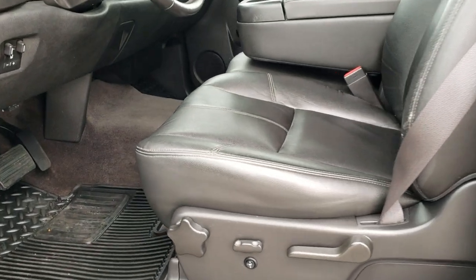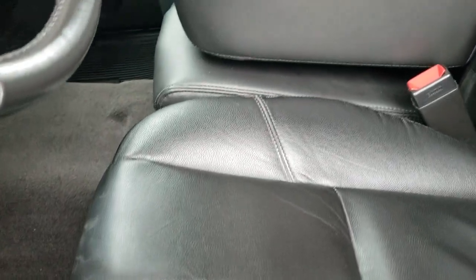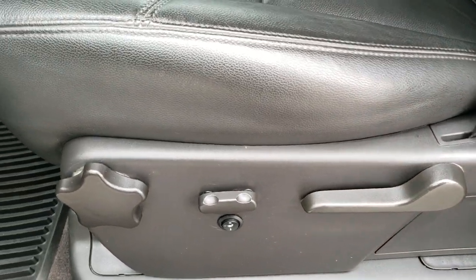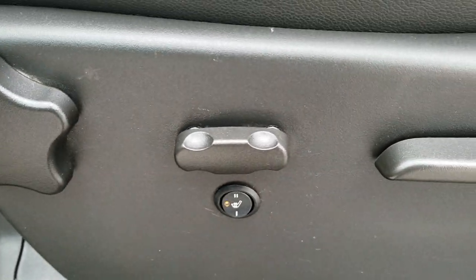Inside, the LT1 package gives you the black leather interior. There are no rips or tears on the seats — pretty nice condition. There is just a little bit of wear on the driver's seat back there, but it's not ripped or anything. They do have aftermarket seat heaters on them.